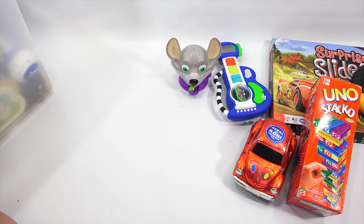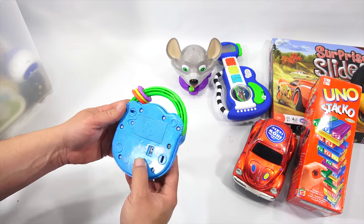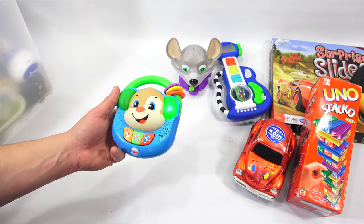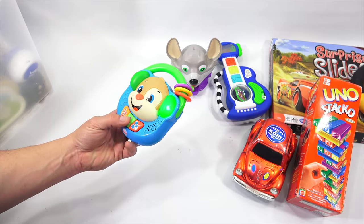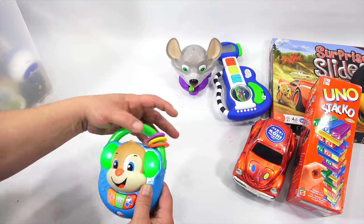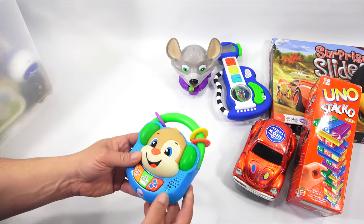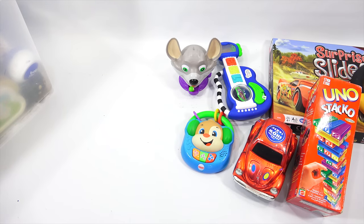Let me grab another electronic. Fisher Price — it's got batteries in it but it's still dirty. All these toys need to be cleaned really good. We've got ABC, BCD, EFG, then numbers and then shapes. It's got little three rings up here. This, to me, is basically an infant toy — that's what I would categorize that at.